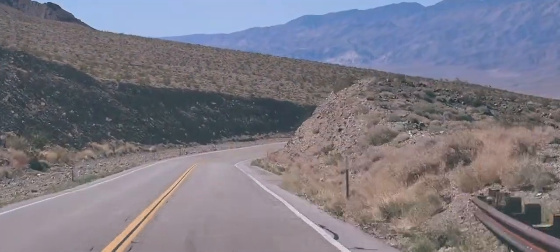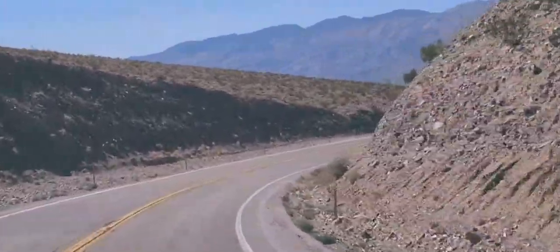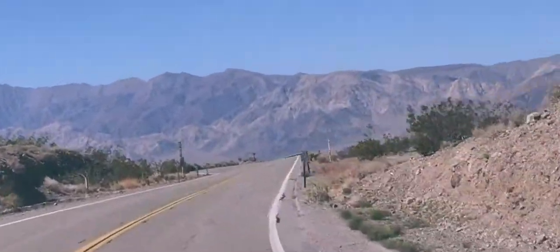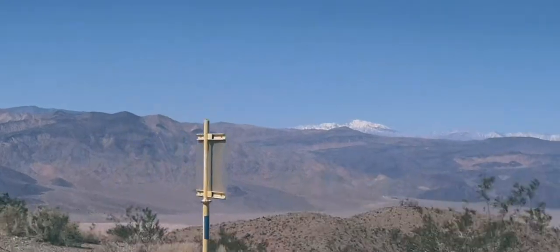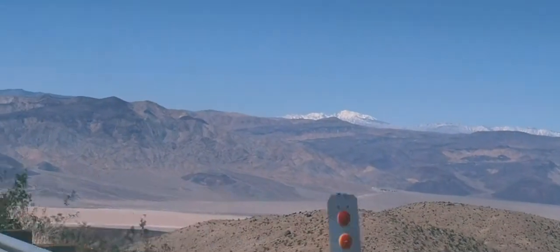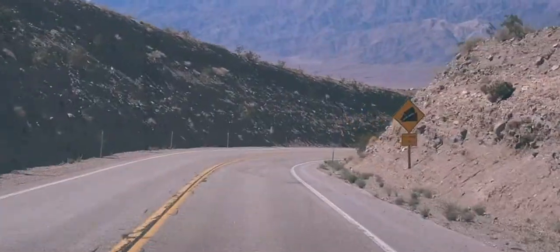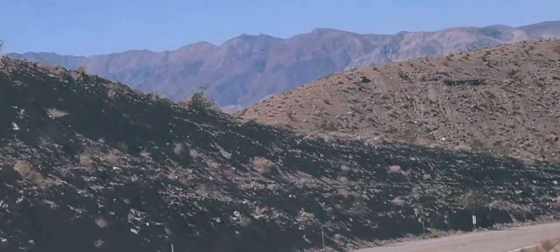My Death Valley 2018 trip was an exercise in dealing with whatever conditions nature threw my way. Death Valley is a wild and unpredictable place and I wouldn't have it any other way. It's precisely this wild, untamed nature that makes wilderness so appealing, and Death Valley is the perfect place to experience it. The desert is hard on people and equipment alike and the challenge of facing whatever the desert throws at me is part of what keeps me coming back.